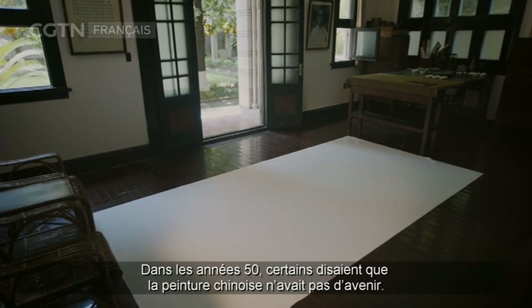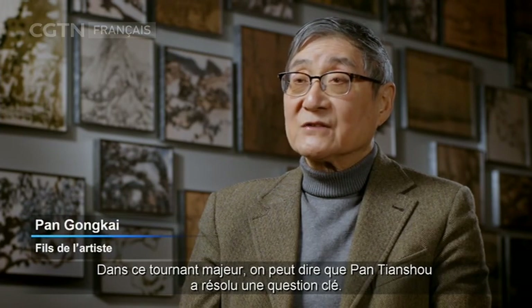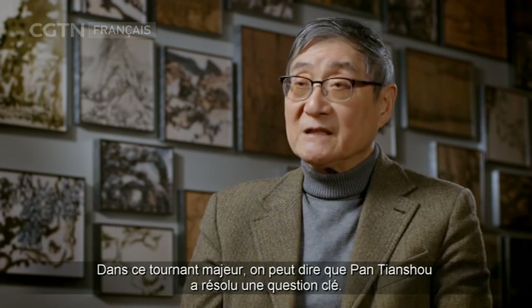En 50 ans, il y a une chose à dire : la peinture chinoise n'est pas sans effet. Dans ce grand changement, Pan Tian Shu a évoqué la question principale de l'avenir de la peinture chinoise.